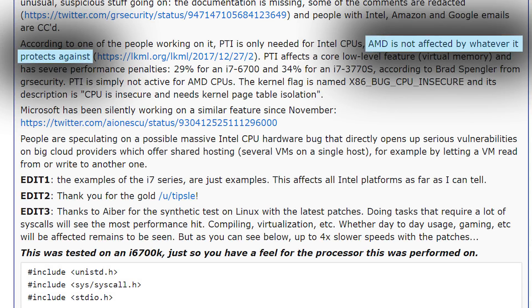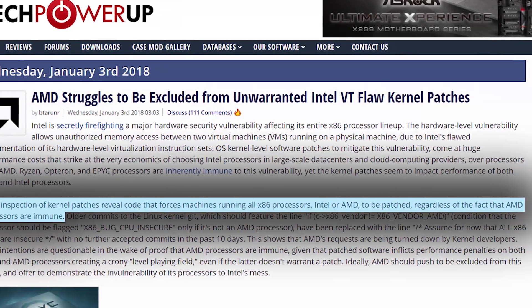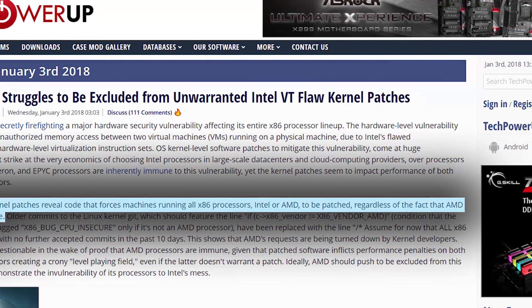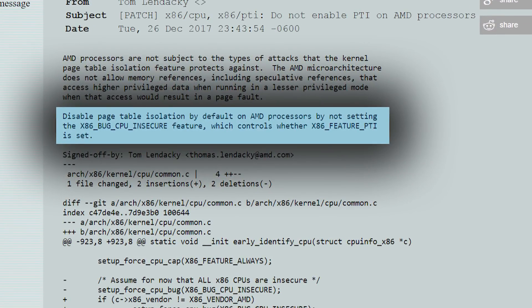This bug doesn't seem to affect AMD's CPUs. Thomas Lendacky, a software engineer for AMD, posted on LKML that the PTI patch isn't necessary on AMD's CPUs. The issue is that the way this is going through, the kernel will affect all x86 systems — so that's Intel and AMD. Luckily, Thomas Lendacky does seem to provide a pretty low-level fix that I'll be looking deeper into, and I'll have that linked in the description for those who are interested.